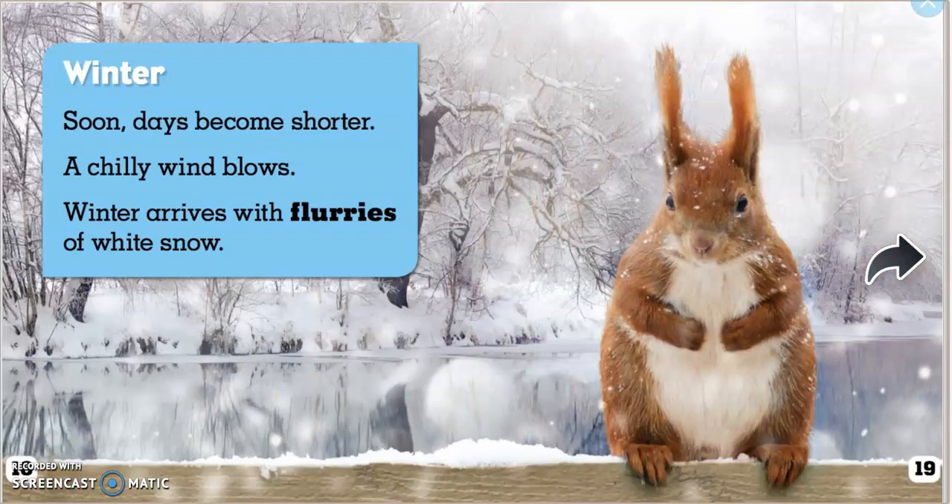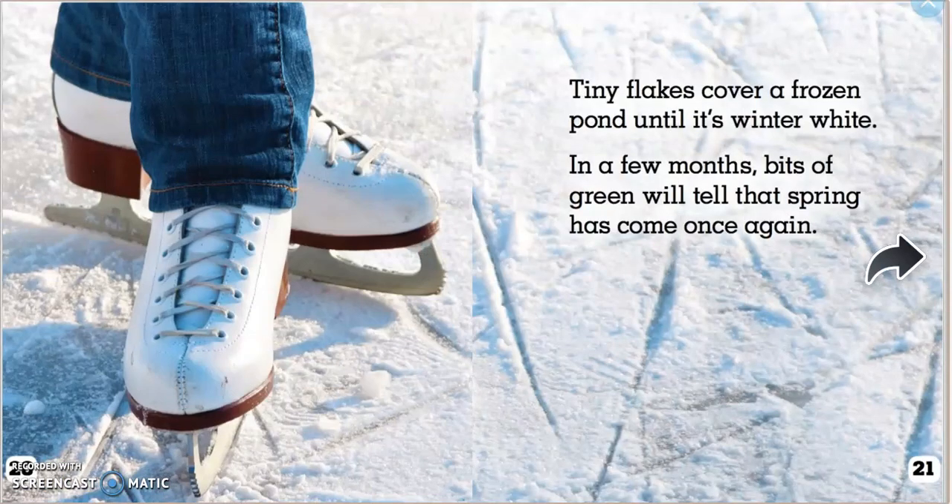Winter. Soon days become shorter. A chilly wind blows. Winter arrives with flurries of white snow. Tiny flakes cover a frozen pond until it's winter white. In a few months, bits of green will tell that spring has come once again.